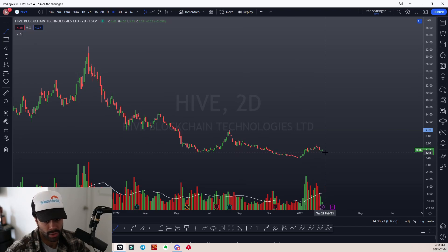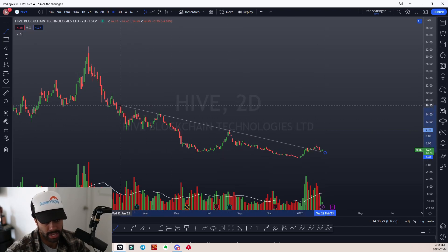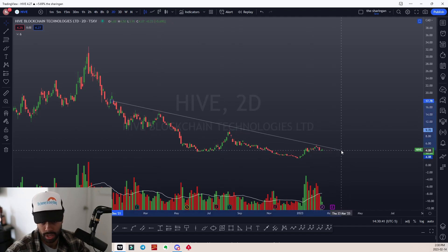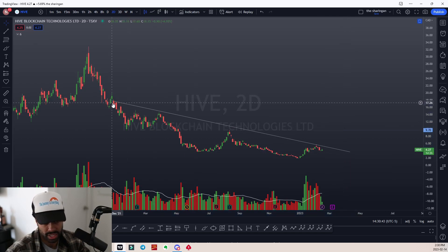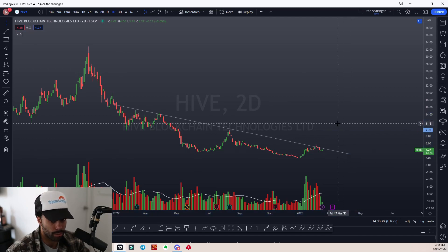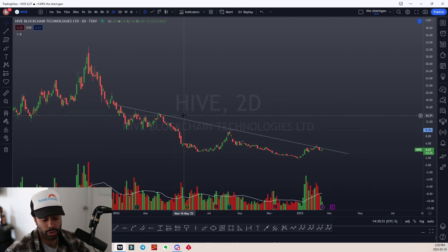First things first, what stands out the most to me in this name is this trend line that's been holding us back for quite a while. It's a pretty clear rejection point — once, twice, three times. You could redraw it to look like we're still getting the rejection right now and haven't yet broken up over it. There are a few different ways you could look at it.